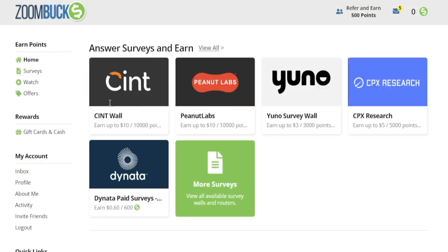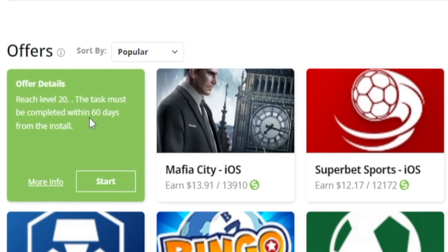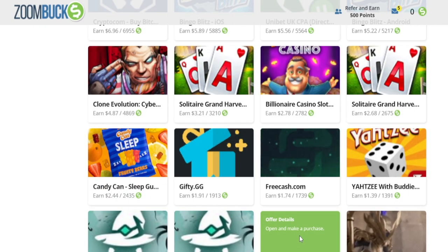Zoombox gathers all these different advertising networks in one user-friendly platform. You can also head over to other types of offers — here's a great one: just by playing a game and reaching level 20 within 60 days, you get paid $13.91. You might have already played this popular mobile game, so you literally get paid for it. Getting to that level in time might be a little tricky, but it requires no skill.